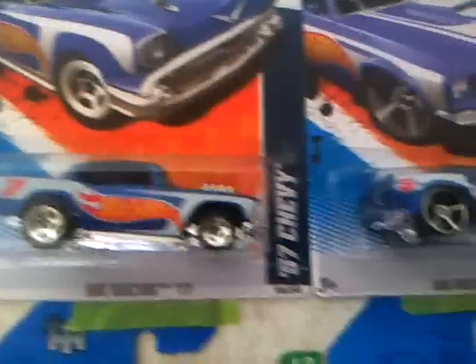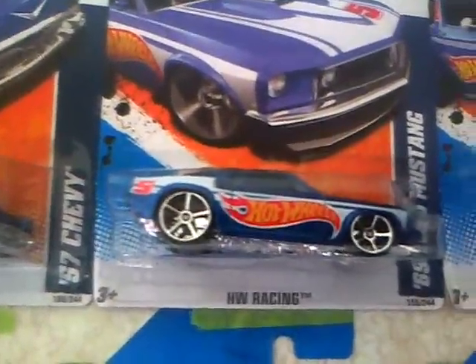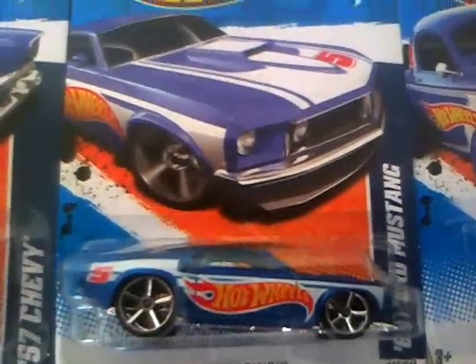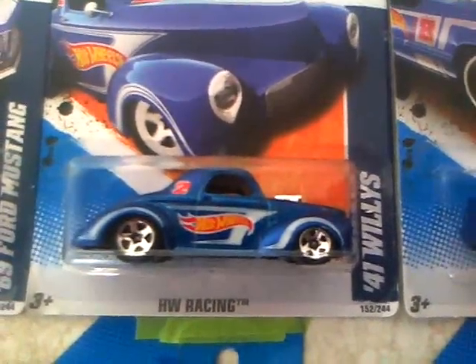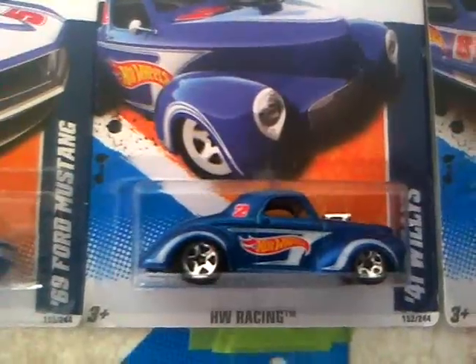Awesome car. Then we have the 1969 Ford Fastback — this is a pretty cool car, I like that year of Hot Wheels. Then we have the 1941 Ford Willis — cool car, I'm a really big fan of the Willis.